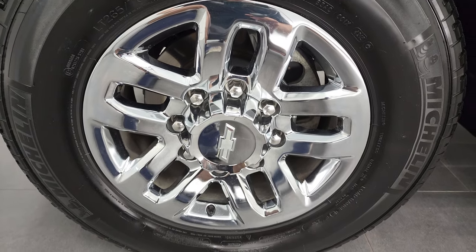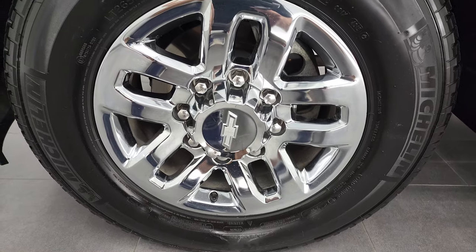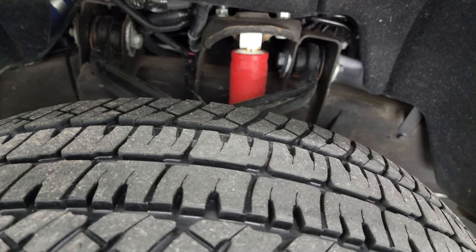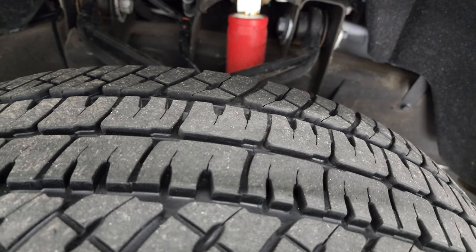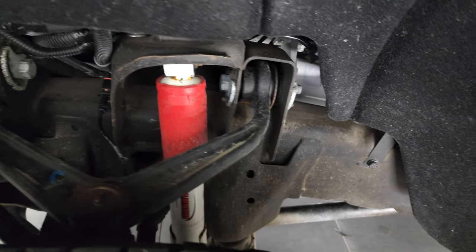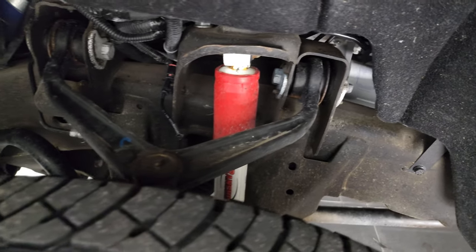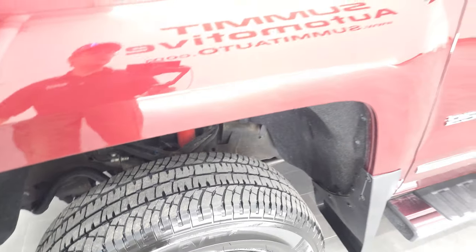This one comes with 18-inch chrome alloy rims, and it has Michelin LTX LT265/70R18 tires. These tires look like they have right around 60% of the tread left on them. Frame and underbody is in excellent shape. You can see it does have the Rancho shocks with the Z71 off-road suspension package.